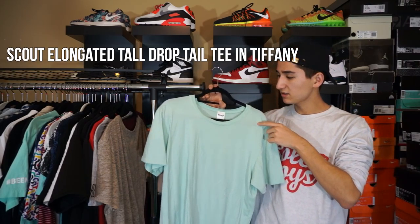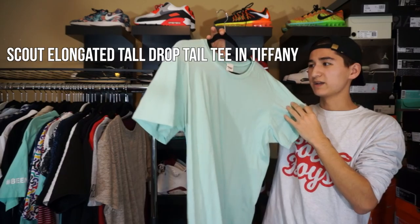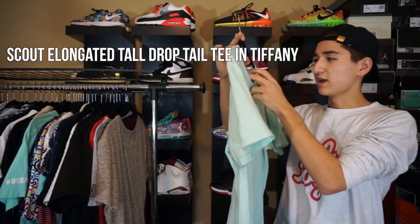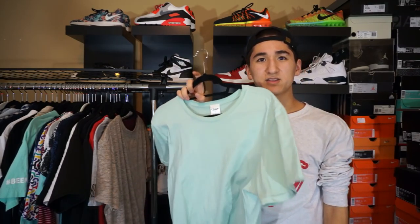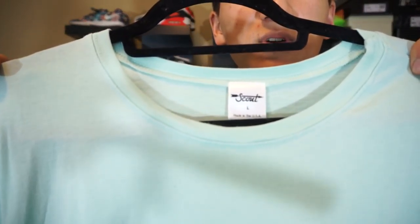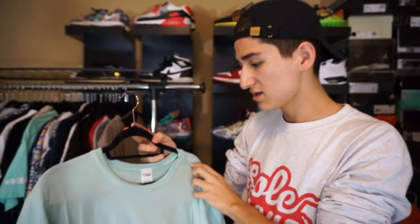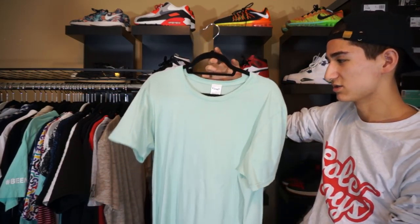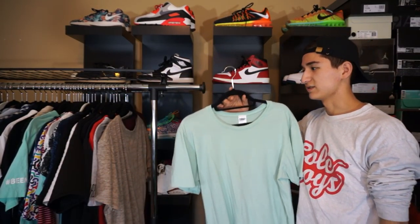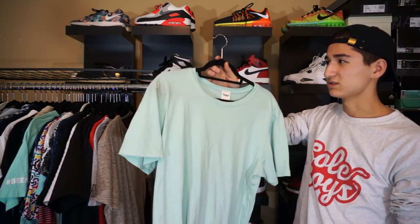Getting to the next tee, we have this teal, kind of Tiffany blue, extended shirt by Scout. Never got anything from this brand before — I believe I got this off Caramel Lute, that's how I found out about it. Scout, large again. It's kind of a scoop neck. Can't really say a lot about these t-shirts — they're very, very basic and really essential layering pieces. I think this is 100% cotton as well, but really, really soft long t-shirt by Scout.